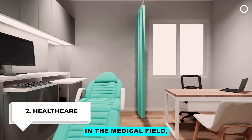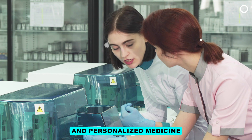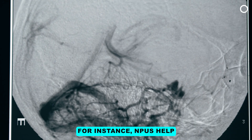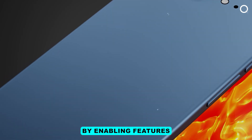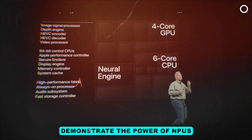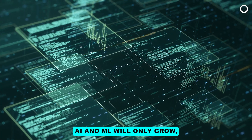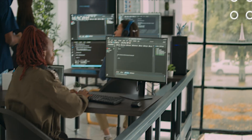Number two, healthcare: In the medical field, NPUs are used for MRI and CT scan analysis, pathology image analysis, and personalized medicine — aiding in diagnosing diseases, analyzing medical images, and predicting patient outcomes. Number three, smartphones: NPUs enhance smartphones by enabling features like facial recognition, augmented reality, real-time language translation, and photo enhancement. Devices like the iPhone XS, equipped with Apple's neural engine, demonstrate the power of NPUs in everyday technology. As NPUs continue to advance, their role in AI and ML will only grow, driving further innovation and transforming our everyday experiences.